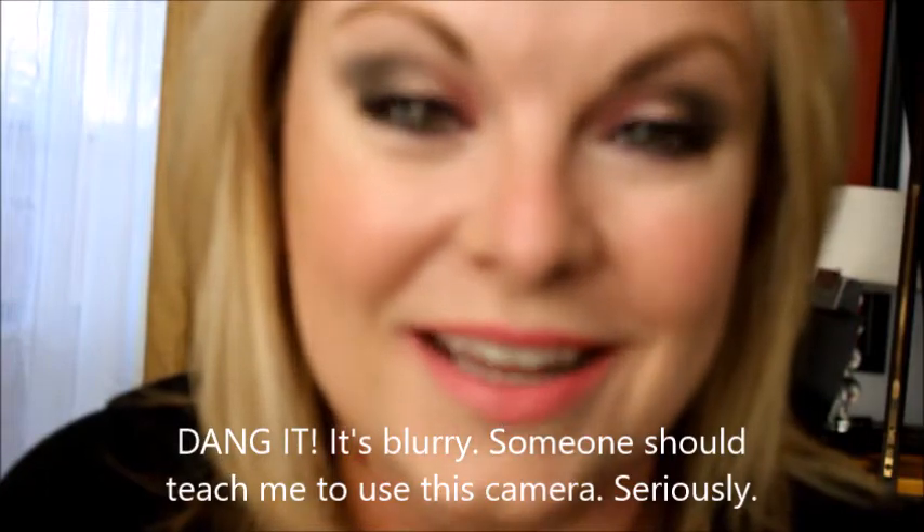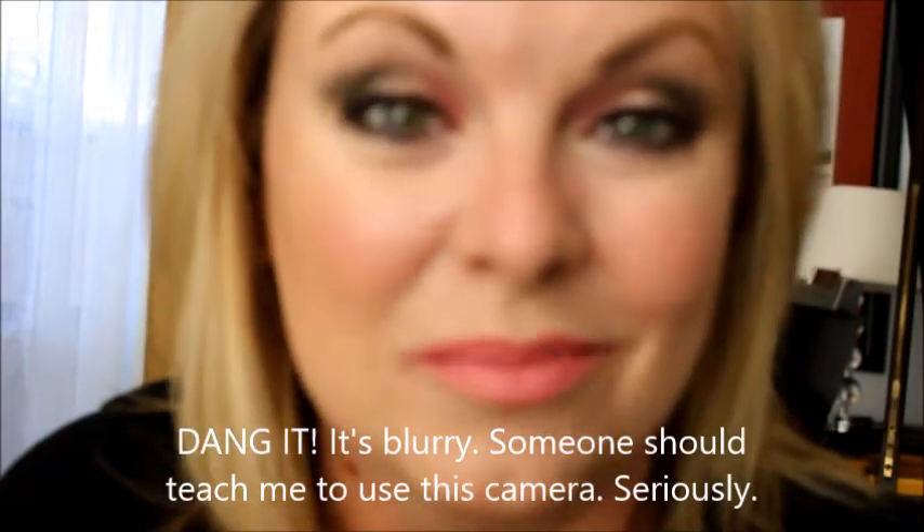It is so intimidating to have the camera this zoomed in, but I did want to show kind of a close-up of this eye look because I think it's fun. It's certainly not an everyday eye look, but here we go. That felt super awkward — I feel like I could go closer and go 'ahhh' and then get back and pretend I'm normal.